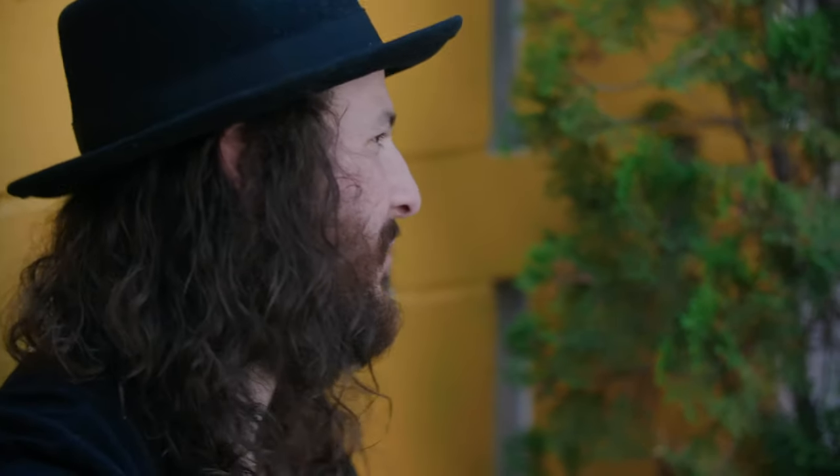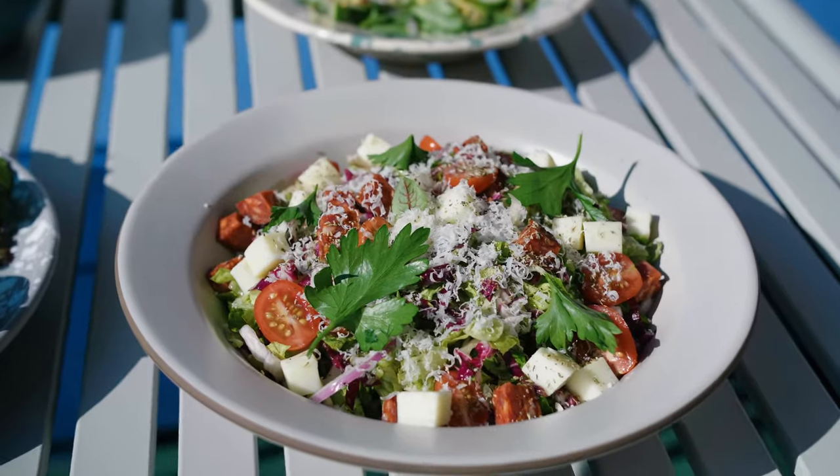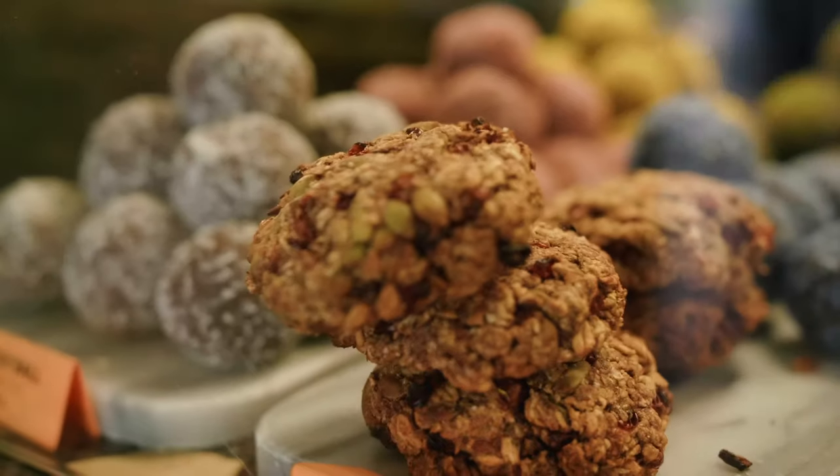For the people at home who have never been here before, what should they get? First and foremost, coffee. In terms of food, we have a really nice brunch menu, but I think the breakfast bowl is really good — we put a lot of hours into making the polenta base here, so I think it's a must-try.